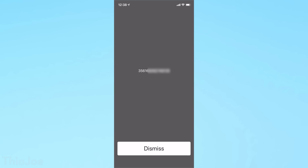Another neat one is *#06#. This will immediately just show you your IMEI for your phone, which is simply a unique identifier that every phone has. You can actually find this in the settings, but this makes you way cooler when you do it this way.